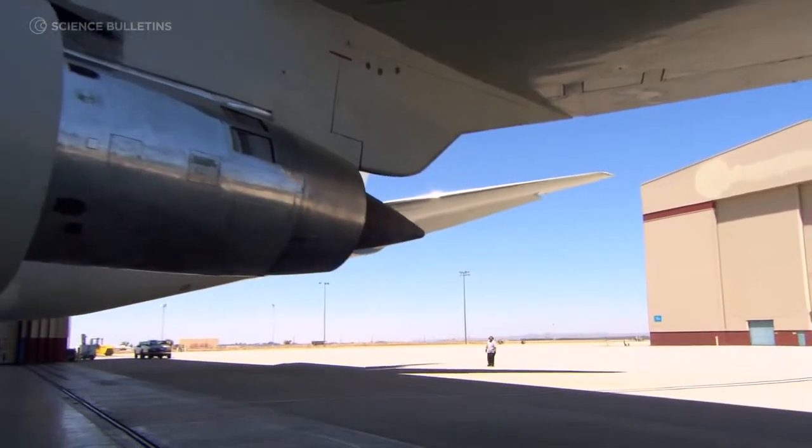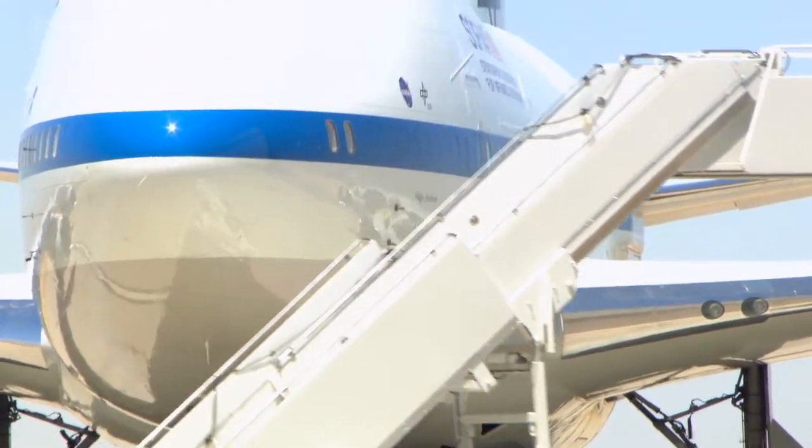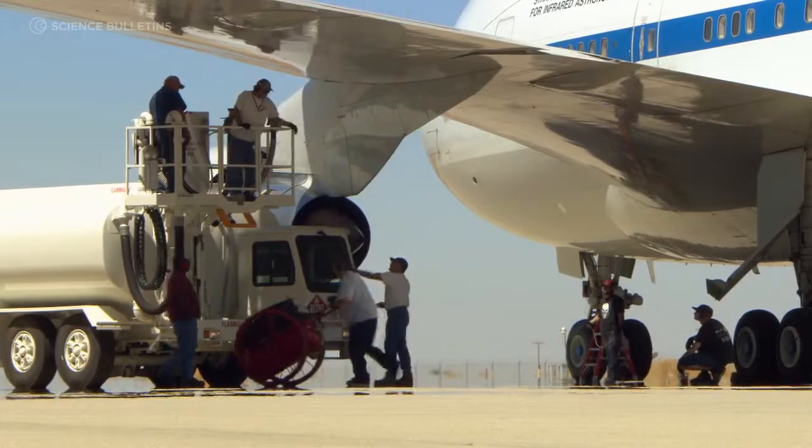SOFIA itself is just like any other 747. It's a very nice airplane — it's a pleasure to fly. The hardest part about flying it is getting your body clock in tune with flying all night.